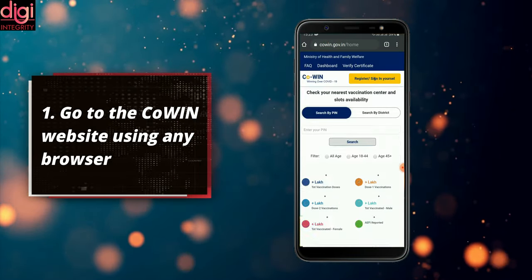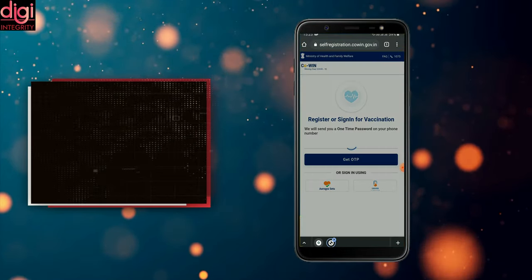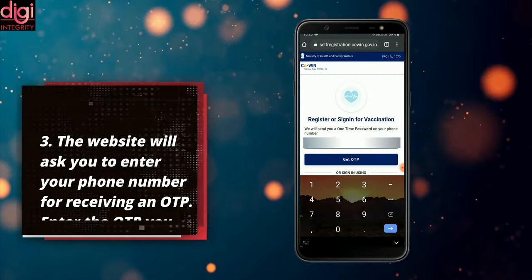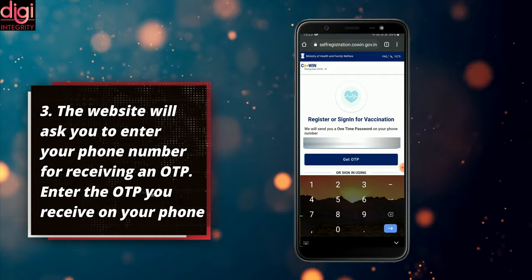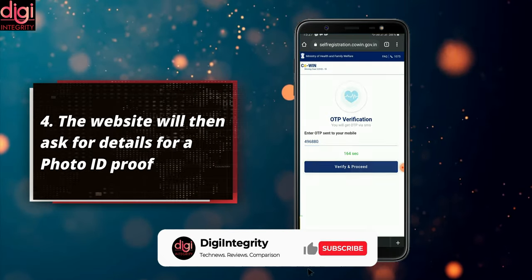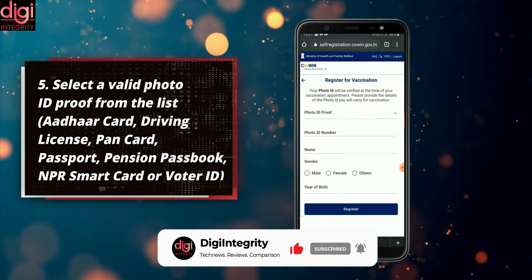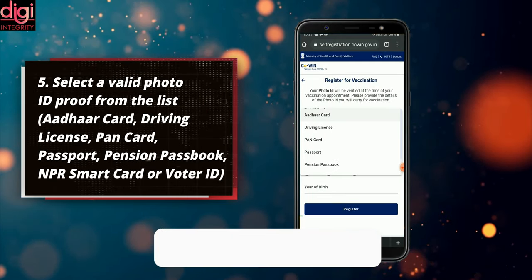Go to the COVID website using any browser. Click 'Register or Sign In Yourself' to begin the self-registration process. The website will ask you to enter your phone number for receiving an OTP. Enter the OTP you receive on your phone. The website will then ask for your details and a photo ID proof — select the valid photo ID proof from the list.